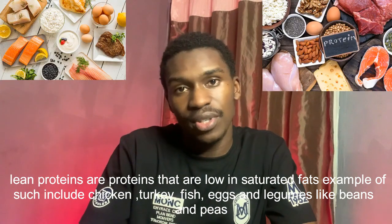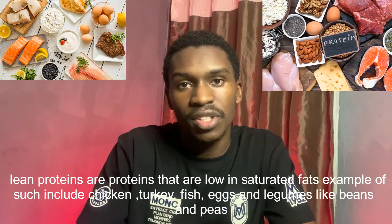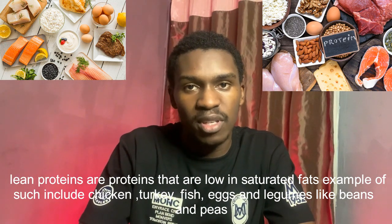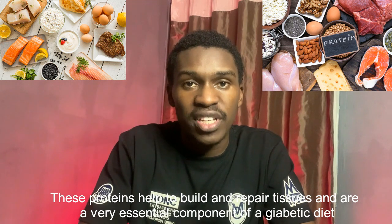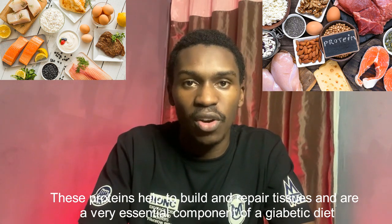Thirdly, lean proteins are proteins that are low in saturated fats. Examples include chicken, turkey, eggs, fish, and legumes like beans and peas. These proteins help to build and repair tissues and are a very essential component of the diabetic diet.